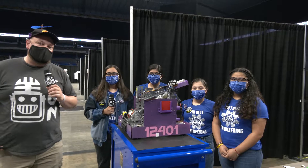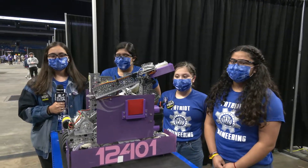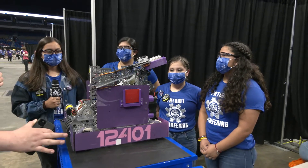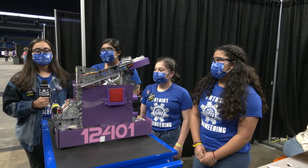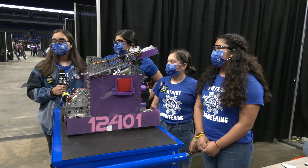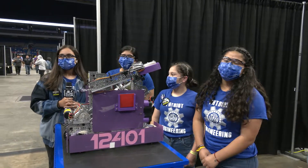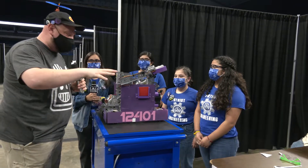Hey everybody, it's Tyler here at the Texas Cup checking in team number 12401 Quantum Fusion coming in from Mission, Texas. Really cool looking robot by the way, love the aesthetics of it. We're going to be going through the entire scoring process here, including the rings going to the robot, the wobble goal mechanism. And here's the thing, this robot has some really interesting components and features, and we're going to learn about all of it.